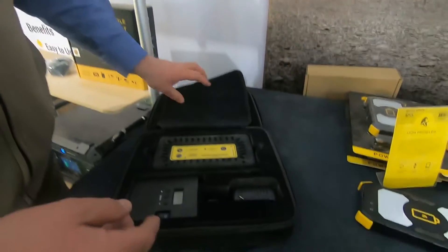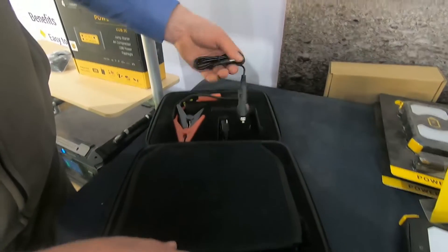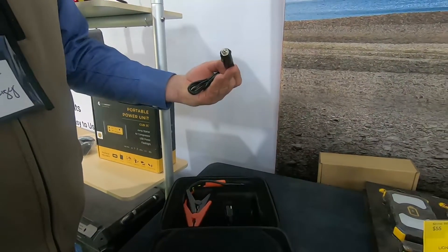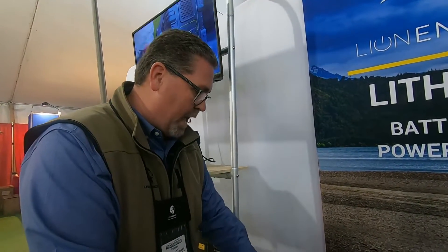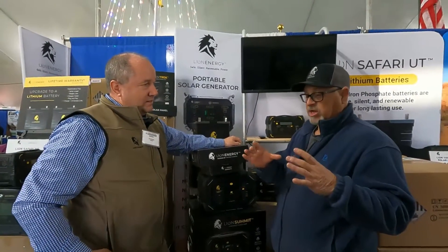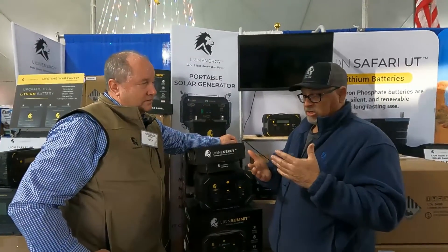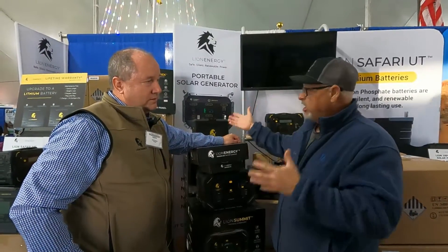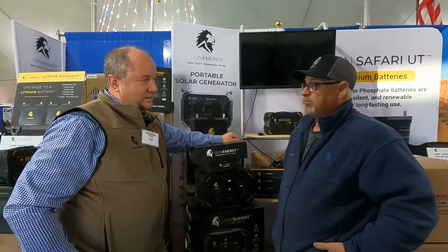And you recharge it how? It recharges from either an AC plug from the wall or a cigarette lighter adapter so you can charge it right from your vehicle while driving. A lot of vehicles have a cigarette lighter in the trunk or glove box, so you can keep it charged at all times. In the RV it's really cool — you can jumpstart your truck or car, and also charge your cell phones without using your coach power.